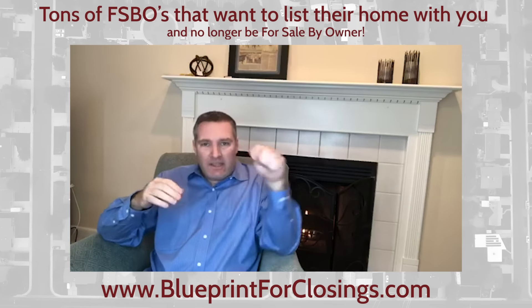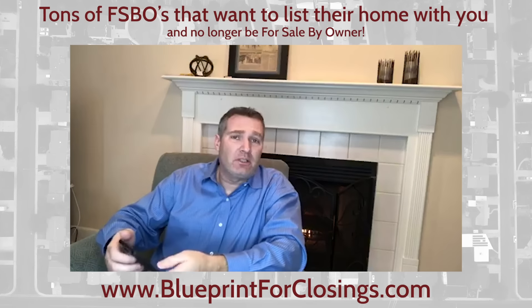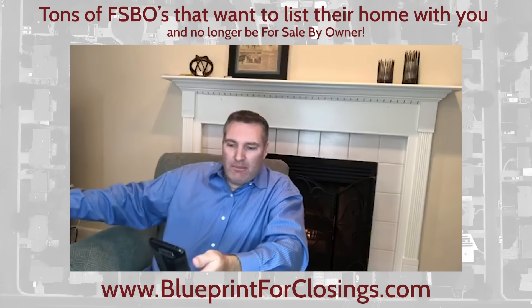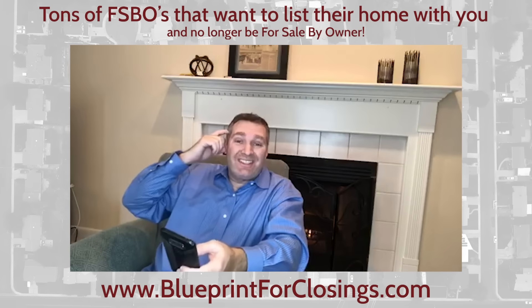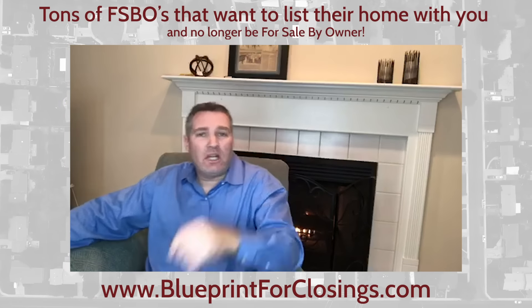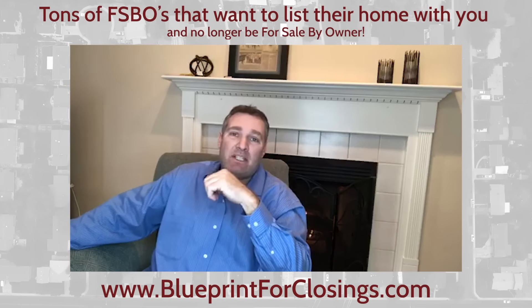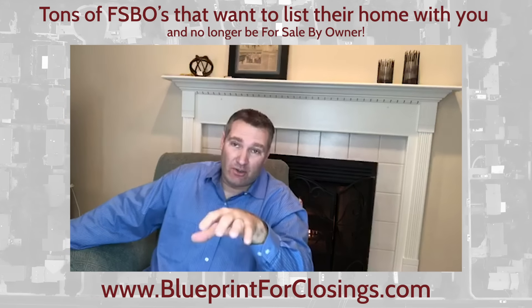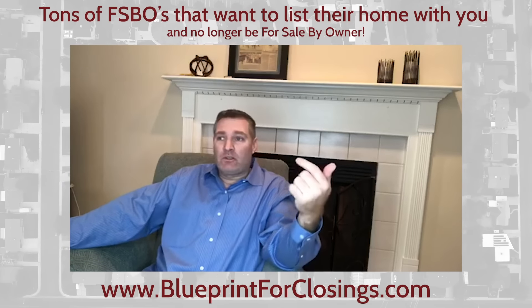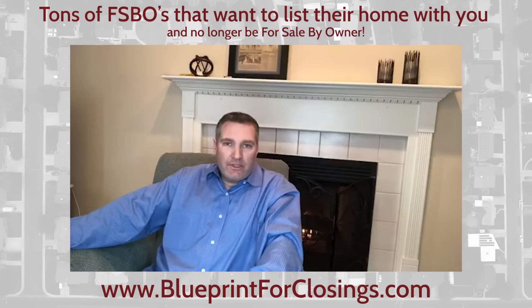I would definitely recommend, if you're watching on Facebook live — we are live today, February 11th, Monday. If you're watching on YouTube, you are watching a recording. If you are on Facebook live, you can hit that little button that says start a watch party. Today's topic is how do we find, cultivate, and list for sale by owners in your marketplace.